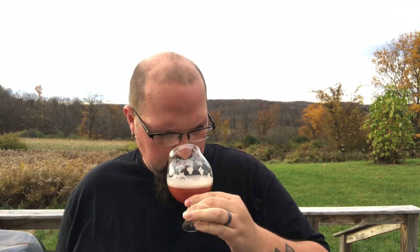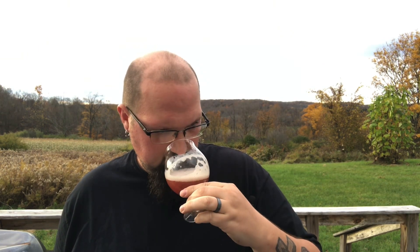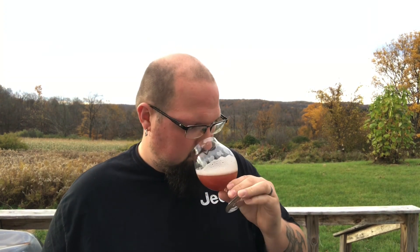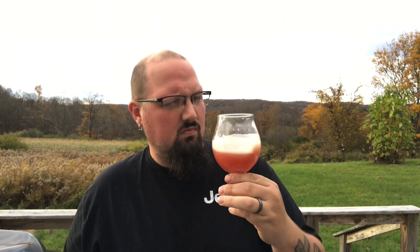It does have that sweet, kind of tart blueberry smell going on. Getting some creamy vanilla. You definitely get that creamy — almost cheesecake smell — with some sweet, fruity blueberries. That smells fantastic. I hope this tastes as good as it smells.